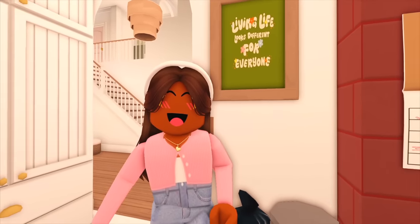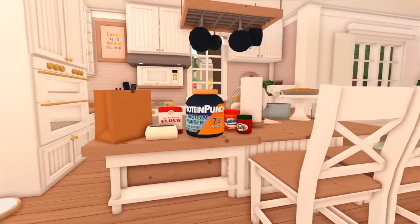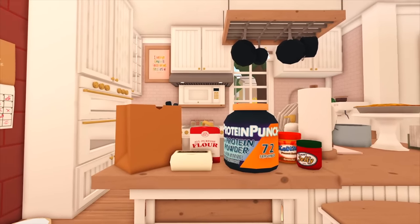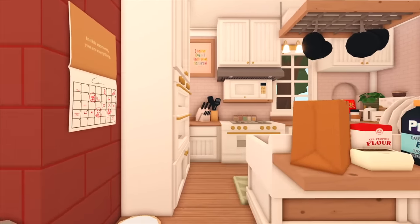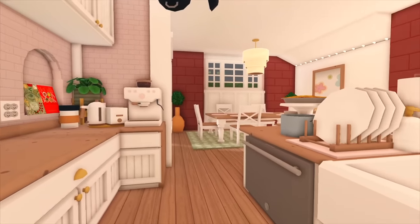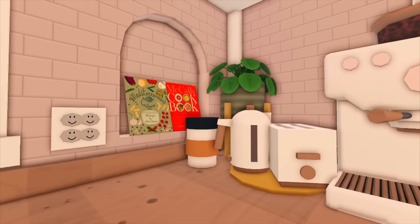Now we are in the kitchen. Behind me I have a painting. We did do a little grocery run to the corner store, which you guys will see towards the end of this tour, and yeah, we just grabbed a couple items. We have our normal kitchen appliances in here, as well as some smaller appliances and some cookbooks.